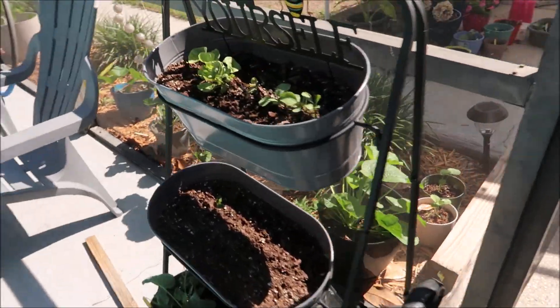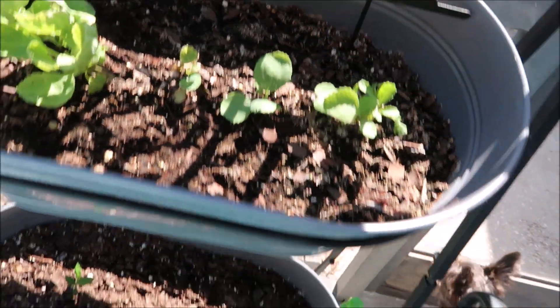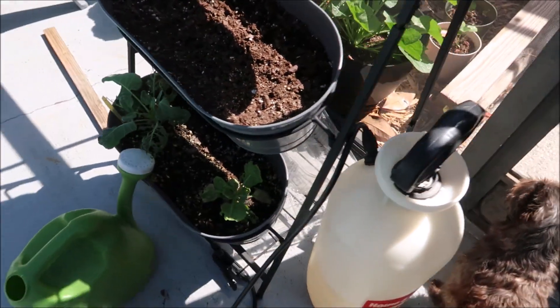This is cabbage, guys — it's not looking so good now. I think it needed a little cold weather. I might have to pull them out, but I have some in the back that are doing good.